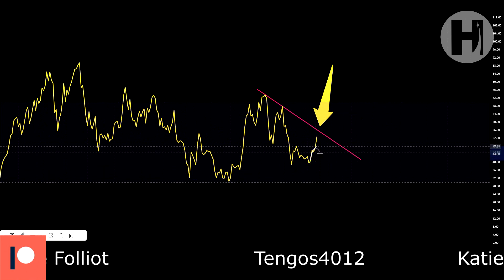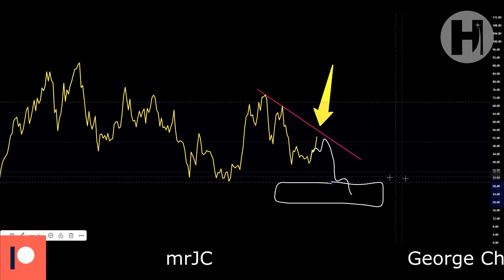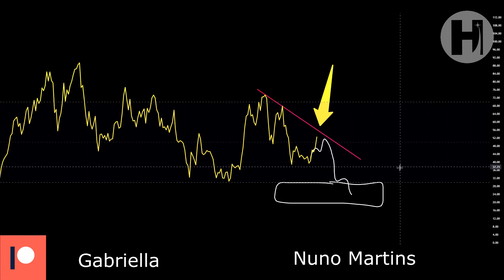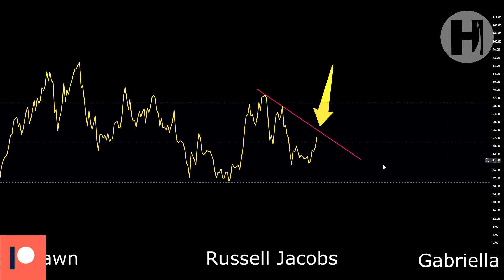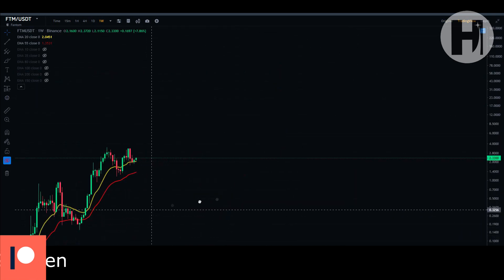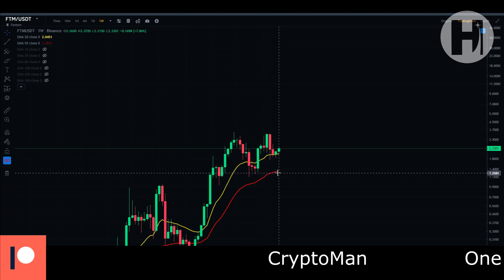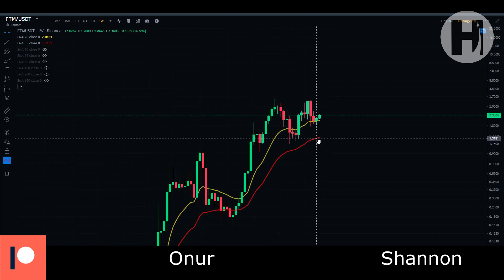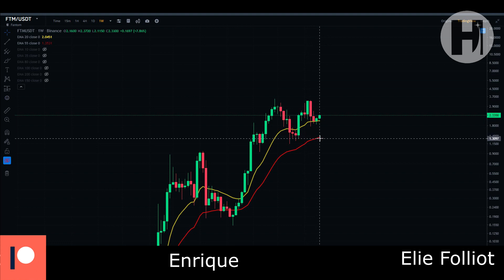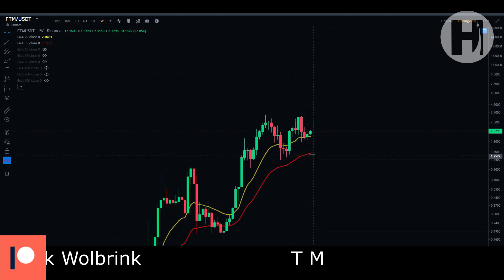If you see price get rejected and sent all the way down into the oversold zone — below the index of 30 — that's oversold, and anything above 70 is overbought. Now jumping into the weekly chart on Binance: we're doing very well — we've landed on the 20 EMA on the weekly chart and haven't even bounced off the 55 EMA. The red line is the 55 EMA, the yellow is the 20 EMA on the weekly chart.